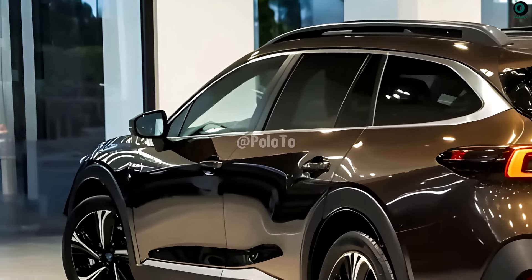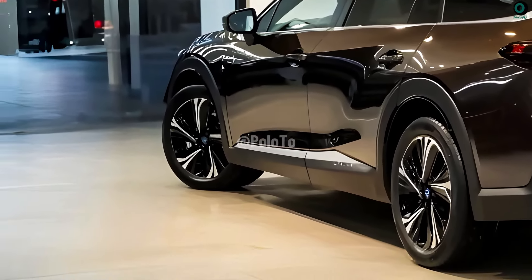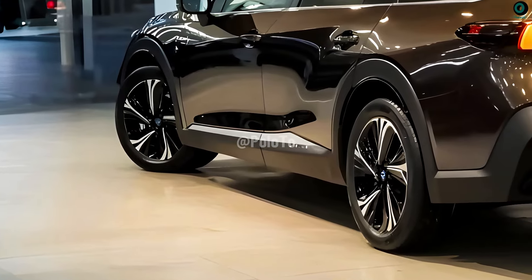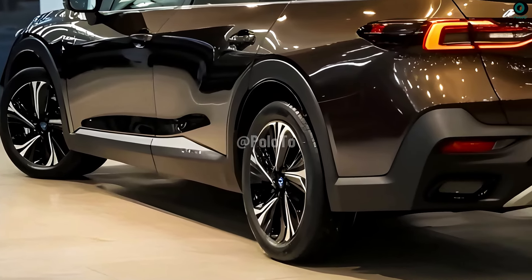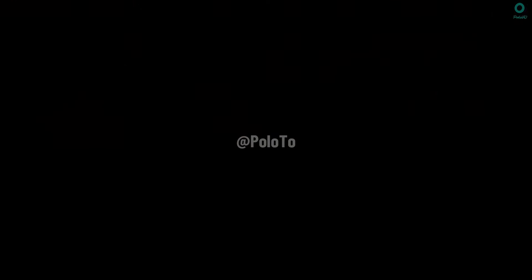To protect the undercarriage from minor impacts, you can install black plastic bumpers or side guards that look off-road ready. Mini LED taillights with built-in basic lighting components typically animate from left to right.